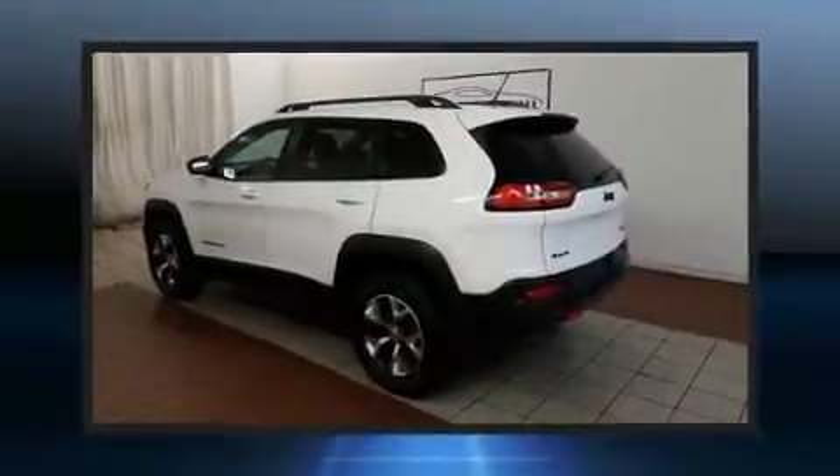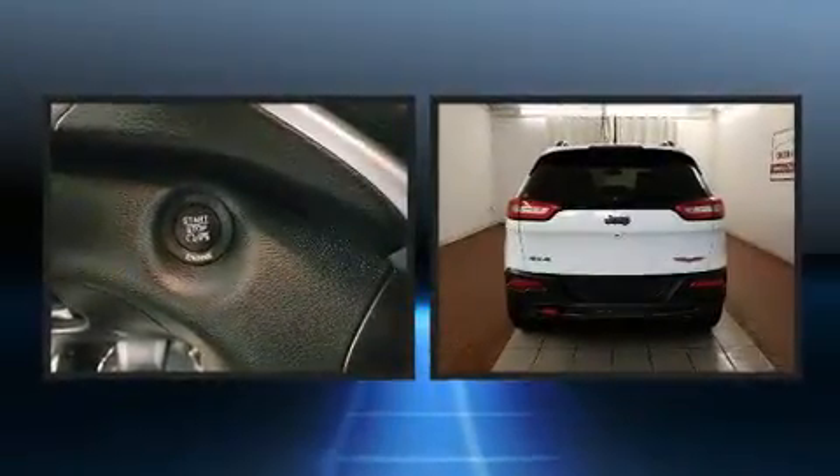Treat yourself to a test drive in the 2015 Jeep Cherokee. With less than 30,000 miles on the odometer, this four-door sport utility vehicle prioritizes comfort, safety, and convenience.